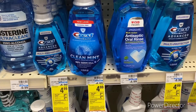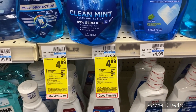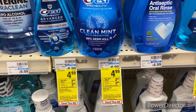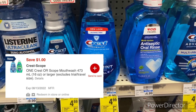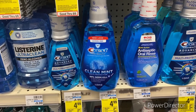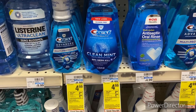The next deal is when you buy one Crest mouthwash, earn back a $2 Extra Buck, limit one. Pick up one Crest mouthwash priced at $4.99, use a $1 off one Crest mouthwash digital, pay $3.99, and get back that $2 Extra Buck, so your final cost will be $1.99.